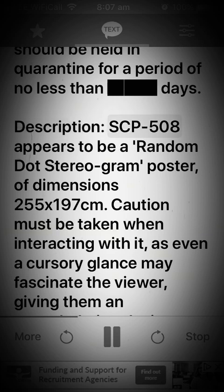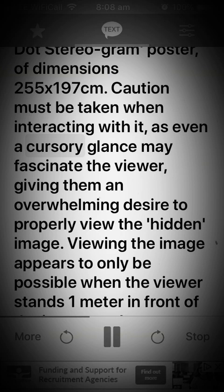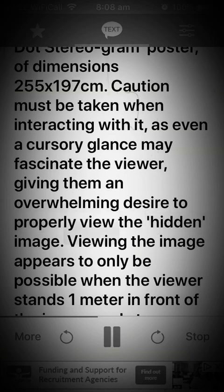Description. SCP-508 appears to be a random stereogram poster of dimensions 255 by 197 centimeters. Caution must be taken when interacting with it, as even a cursory glance may fascinate the viewer, giving them an overwhelming desire to properly view the hidden image.